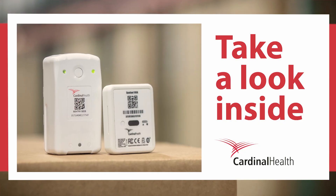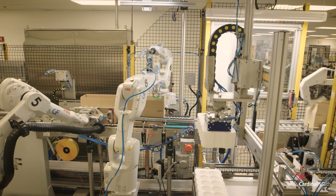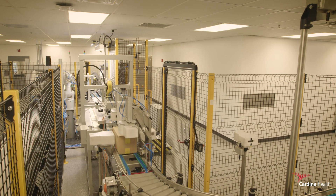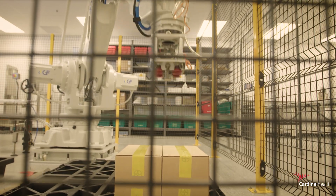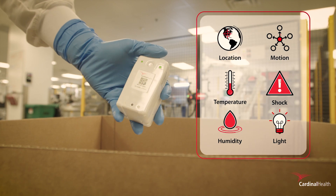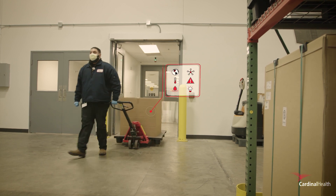Take a look inside the most advanced radiopharmaceutical tracking technology available, designed to record and deliver real-time logistics, inventory, and order data from a leader in nuclear and precision health solutions. AccuTrack Asset Intelligence from Cardinal Health provides comprehensive precision monitoring, giving you end-to-end visibility to your radiopharmaceutical's journey.